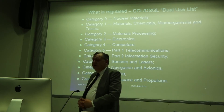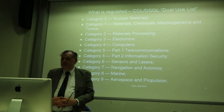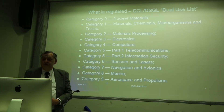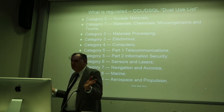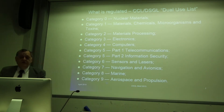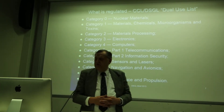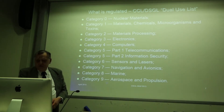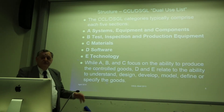The categories are pasted verbatim from the US CCL. The only difference in our DSGL is that we lump Category 5 as Telecommunications and Information Security, whereas in the US CCL it's a Part 1 and Part 2. The categories cover: nuclear materials; chemicals, microorganisms and toxins; materials processing; electronics; computers; sensors and lasers; navigation and avionics; marine; and aerospace and propulsion. The military list covers a vast range of things that can be used as weapons or to support weapons.